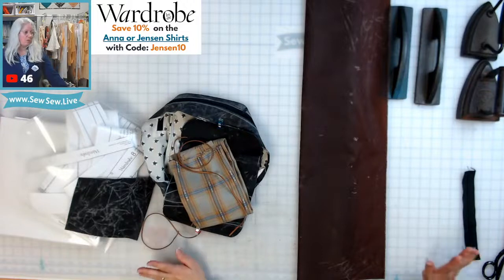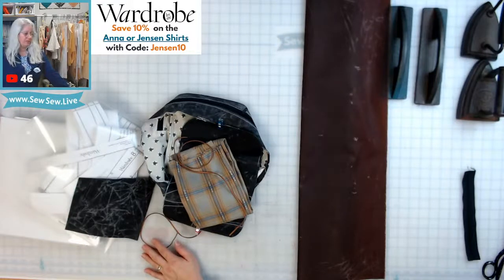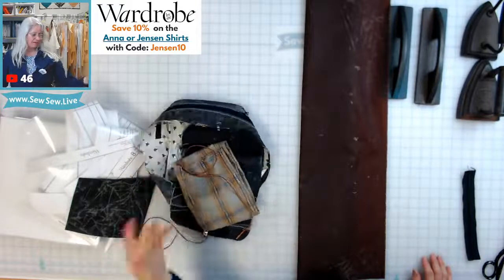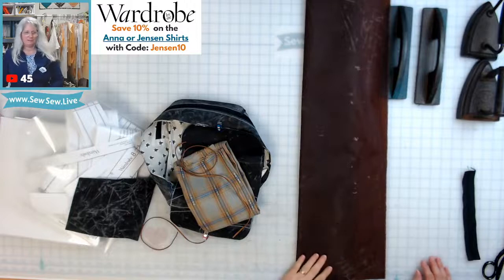I'll be here tomorrow sewing part one of the Jensen. Maybe Friday I'll be sewing one of the Sandhill slings — we'll see how I'm feeling. My sister's bag doesn't need to be done until February, and hers is almost done, but my dad's and my daughter's need to be done soon.